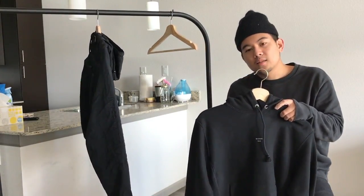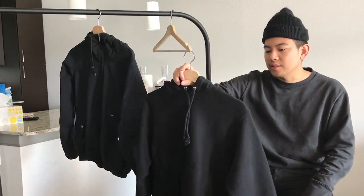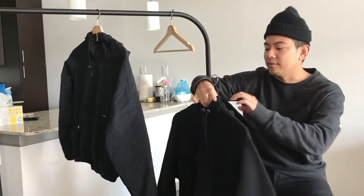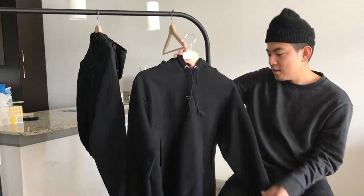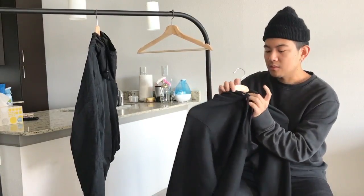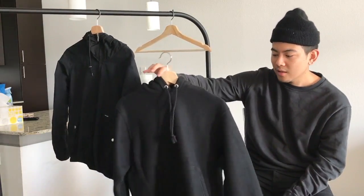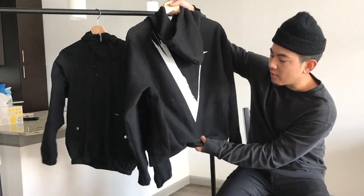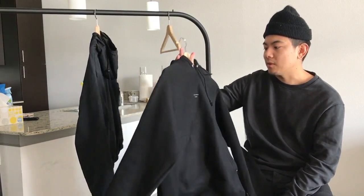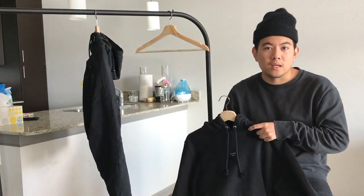I also got the Makis anniversary hoodie — last year was Makis's 5-year anniversary, so they had a party and released this hoodie with a Roman numeral V printed on the back. It's on a Champion reverse weave and it's a complete fleece material, so it keeps you a lot warmer than terry. It's gotten a lot softer after washing. The only problem is the screen printing on the bottom started to crack, so I've been washing and hanging it rather than tumble drying.